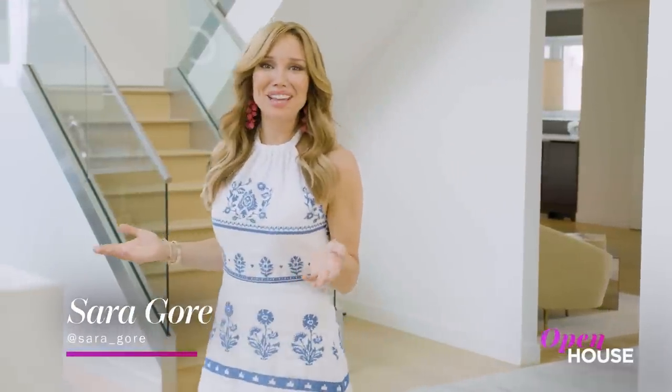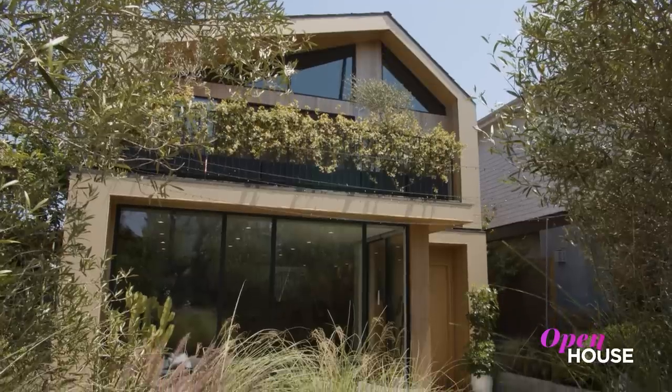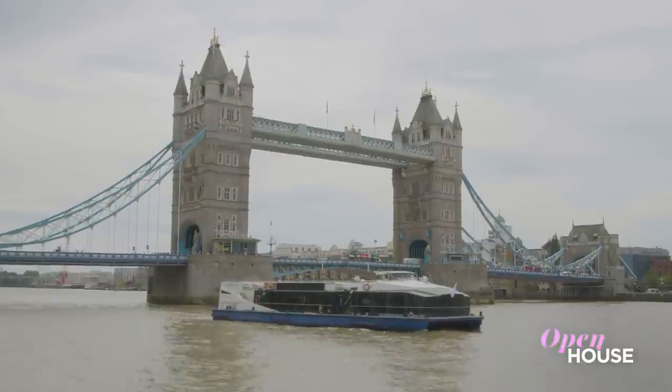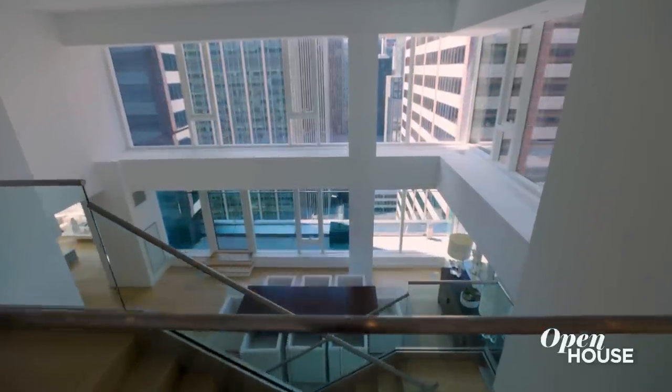I'm Sarah Gore and welcome to Open House NYC. We've got some amazing homes to tour this week on both coasts and even in London. And we are bringing it all to you from the heart of Midtown at this sleek, sky-high duplex penthouse.